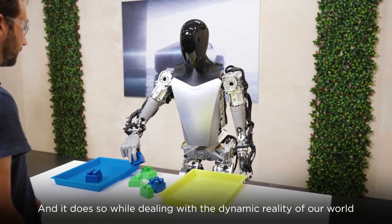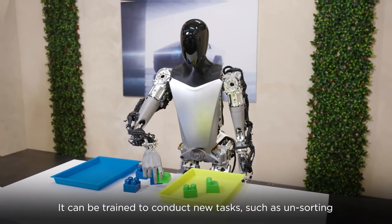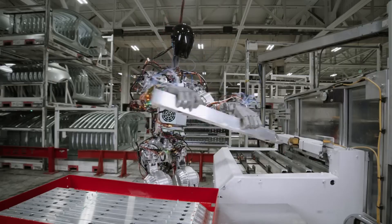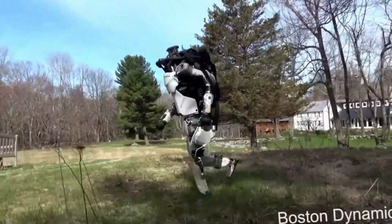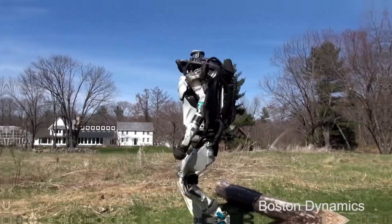So which robot comes out on top? It really depends on what you need. If you're looking for a versatile, cost-effective robot for general tasks like factory work or household help, Optimus holds a lot of promise, especially with its affordability and adaptability — but keep in mind, it's still a work in progress. If you need a robot for specialized, high-performance roles like search-and-rescue or navigating tough terrain, Atlas is the clear winner. It's more mature, more capable, and ready to tackle those challenges today.